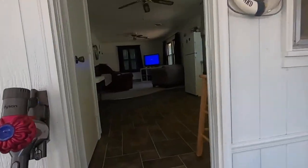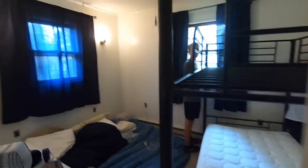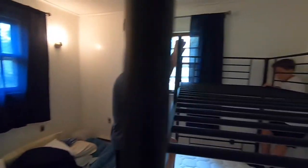The boys have been working tirelessly for hours putting the bunk bed together and they've hit some pretty frustrating times. They had to deflate the air mattress to have room to work in this little tiny bedroom.